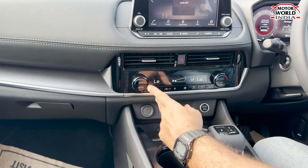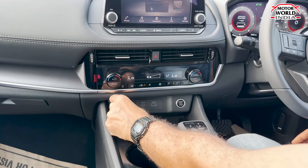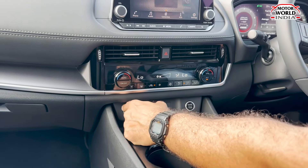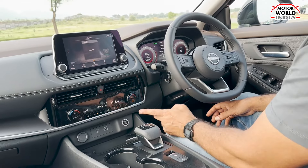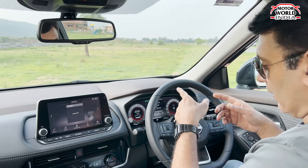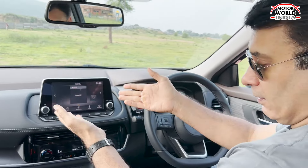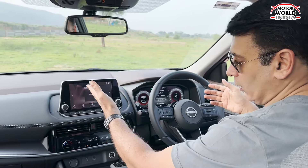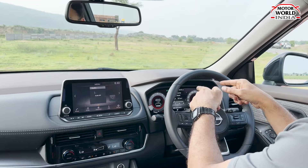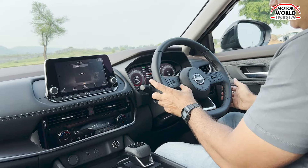The AC vents have metal accents. You get wireless charging, but no wireless CarPlay — only USB-C and regular USB charging ports. The start-stop button is quite small; it could and should have been bigger. The driver's display, or virtual cockpit, is excellent — it's actually larger than the infotainment screen. However, the infotainment screen's image quality is not very sharp or crisp, which is another noticeable con.